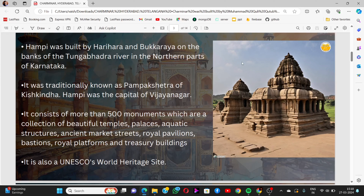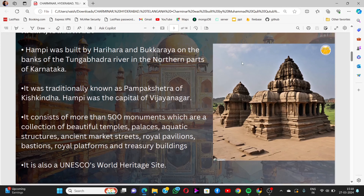Hampi was the capital of the Vijayanagara Empire. It consists of more than 500 monuments, which are a collection of beautiful temples, palaces, ancient market streets, royal pavilions, bastions, royal platforms, and treasury buildings. It is also a UNESCO World Heritage Site.